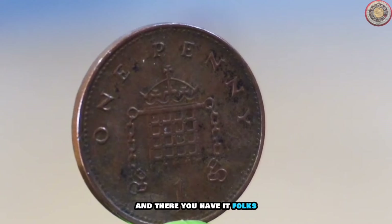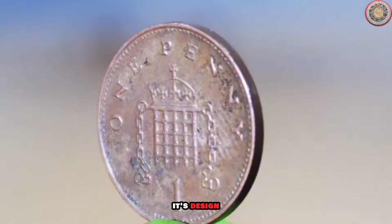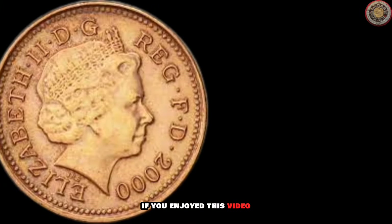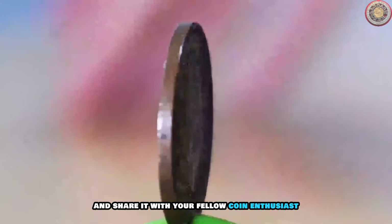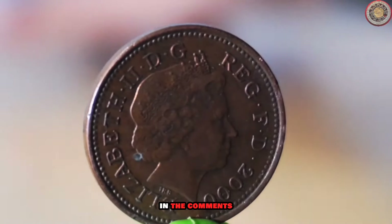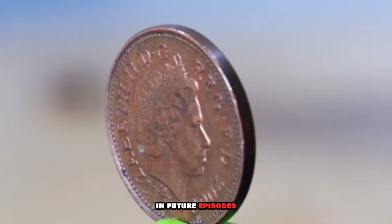And there you have it, folks — a closer look at the 2000 new penny coin: its design, historical significance, and collectible value. If you enjoyed this video, don't forget to give it a thumbs up and share it with your fellow coin enthusiasts. Let us know in the comments if you have any specific coins you'd like us to feature in future episodes.